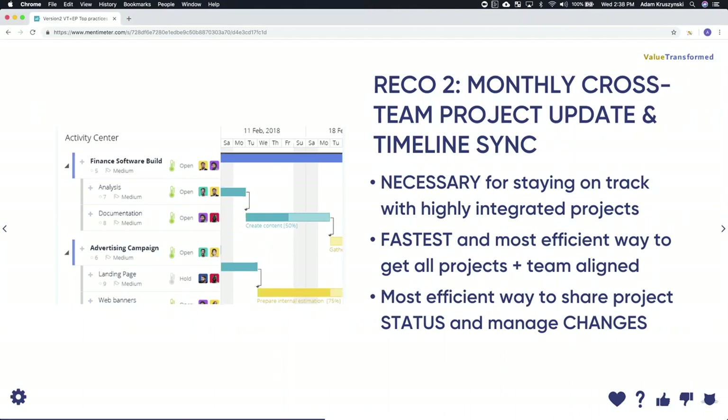Second recommendation: hold monthly cross-team project update timeline syncs. Meetings aren't always bad — especially with the right tools and methodology. It's absolutely necessary to stay on track with highly integrated projects. You simply cannot allow your project managers to go wandering without a check-in. The fastest and most efficient way to get all your projects and teams aligned — provided you have a simple roadmap — is this kind of meeting. It keeps everything on topic and aligned, and done in person, any conflict can be dealt with quickly and with agreement, so you can move on to the next phase of execution with greater certainty.